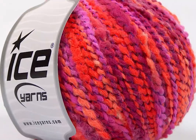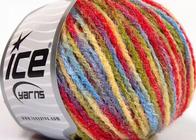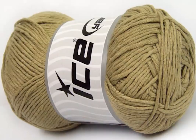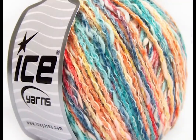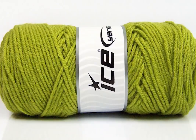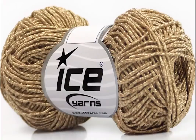Hi, this is Krista at The Secret Yarnery. Today I'm just going to show you some tips and tricks of how to shop for yarn on Ice Yarns' website. There's just a couple little tricks and tips for how to find what you're looking for. They have so many different types of yarn, it is absolutely crazy. So let me show you how I do it.